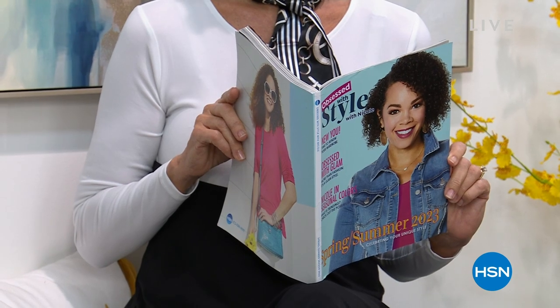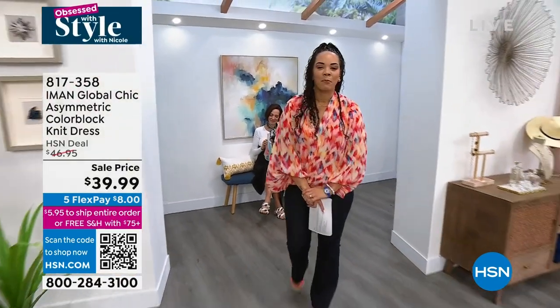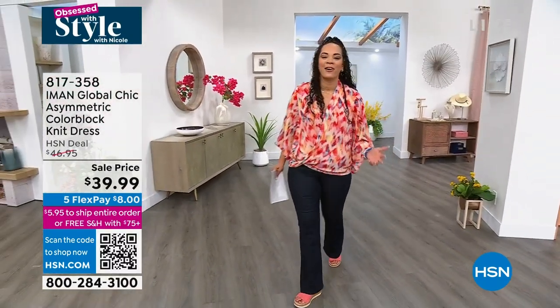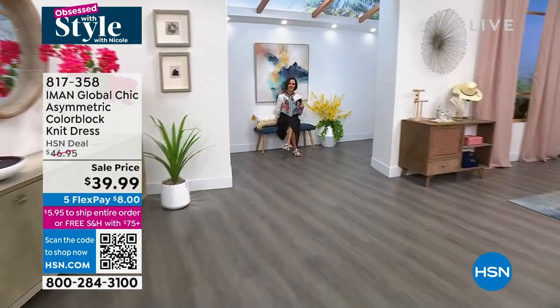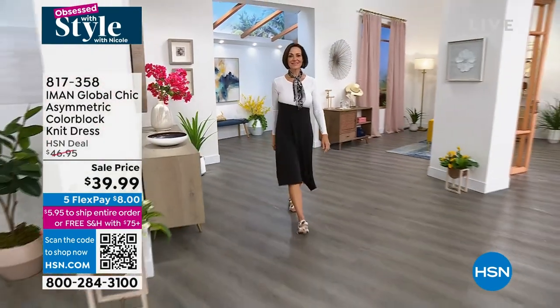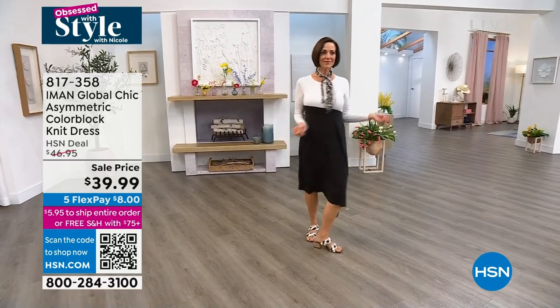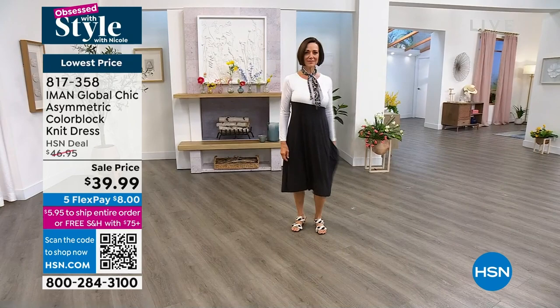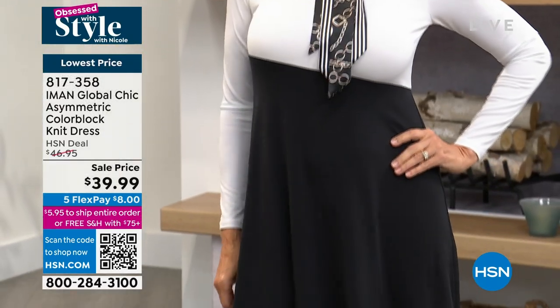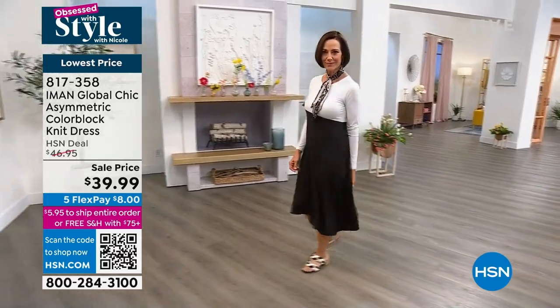Welcome back to Obsessed with Style with Nicole. It's spring fashion kickoff here at HSN, showing you incredible ready-to-wear, pack-and-go items. The dress that Donna is wearing — this is actually the lowest price we've ever offered it, never under $40, but here we are. It's a color-block jersey stretch knit, cool to the touch, breathable, waves and swings like a dream on the body. It's 34 inches in length at the longest point. That one Donna has on is the black-and-white color block.